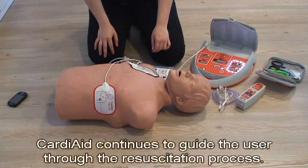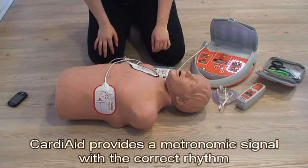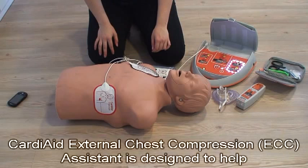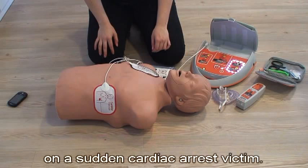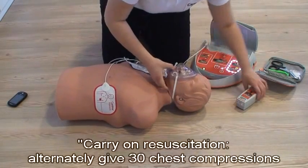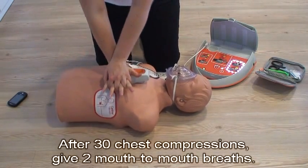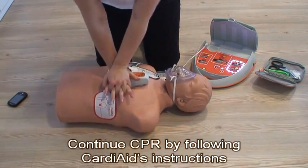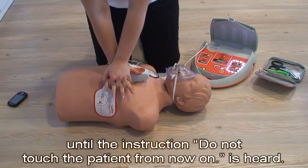Cardiaid continues to guide the user through the resuscitation process. First, give 30 chest compressions by following Cardiaid's verbal instructions. Cardiaid provides a metronomic signal with the correct rhythm for the chest compressions. Cardiaid external chest compression assistant is designed to help the rescuer perform the most effective and consistent chest compressions on a sudden cardiac arrest victim. Alternately give 30 chest compressions and 2 mouth-to-mouth breaths. After 30 chest compressions, give 2 mouth-to-mouth breaths. Continue CPR by following Cardiaid's instructions until the instruction 'Do not touch the patient from now on' is heard.